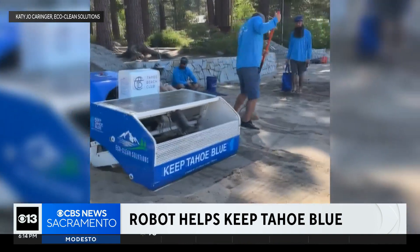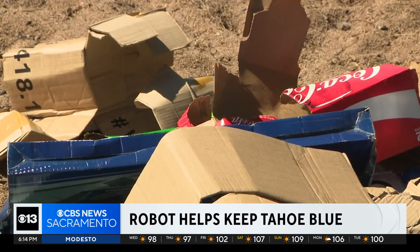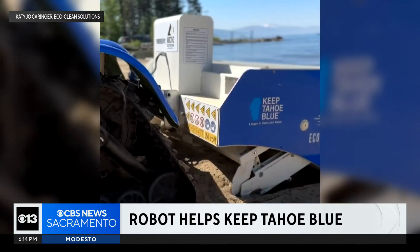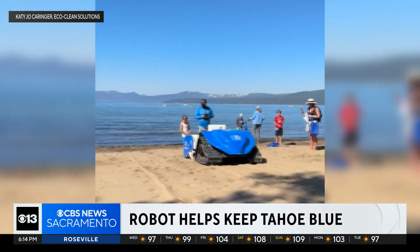The BeBot recently helped in the big post-4th of July cleanup when a record amount of trash was left at the lake. You could see it with your own eyes — it was in the water, on the beach. Keep Tahoe Blue partnered with EcoClean to first bring in the robot last year, and this year we actually added a second BeBot to the fleet and are cleaning whole beaches instead of just 5,000 square foot plots.